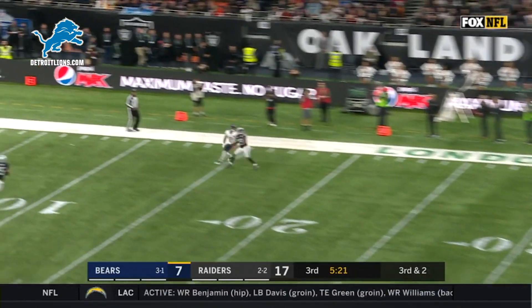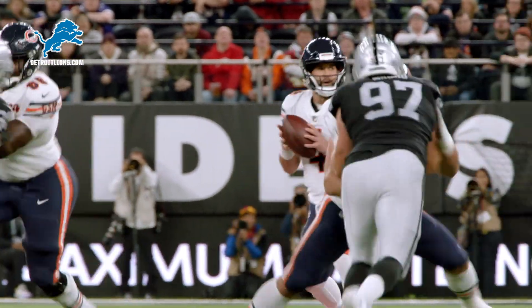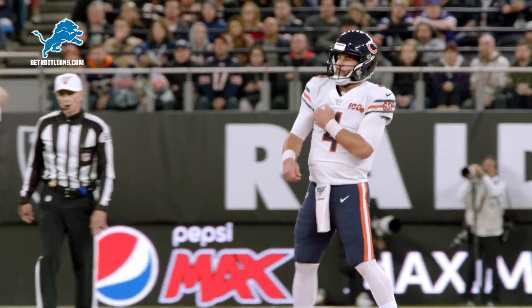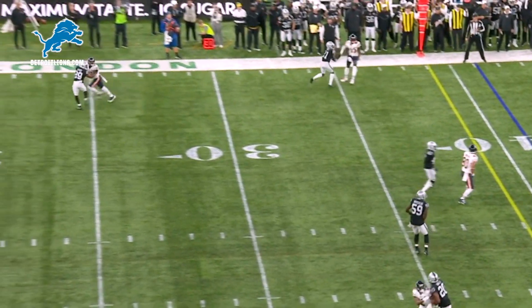Daniel taking a shot here, and the ball is going to be caught by Miller. Anthony Miller with a great catch against LaMarcus Joyner. Biggest play of the game — 32 yards for the Bears, and a first down.